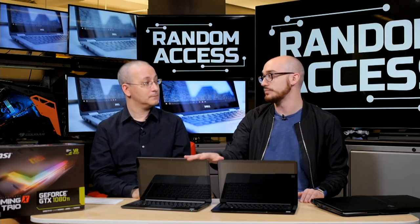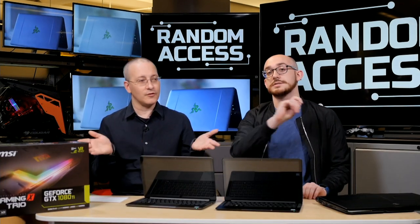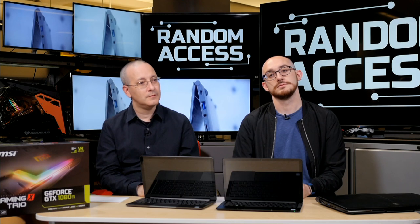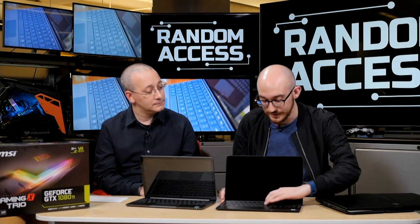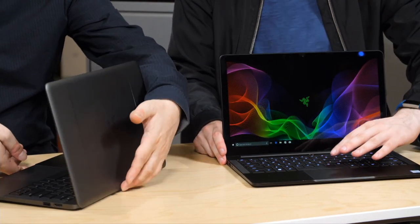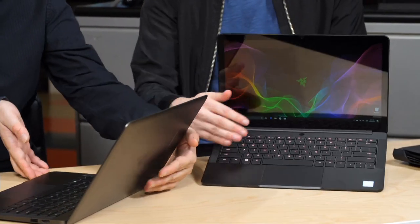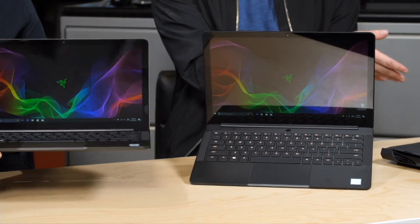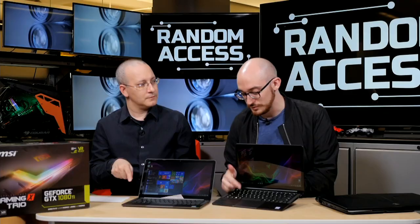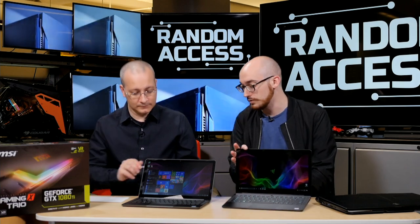So it's 12.5-inch at 4K, or 13.3-inch at QHD+. Someone's asking about the keyboards — they're non-mechanical, but they feel nice to type on, with a little more key travel than the older version. The keys are individually backlit on the standard version so you can customize every key. The gunmetal version, however, only has white backlighting.